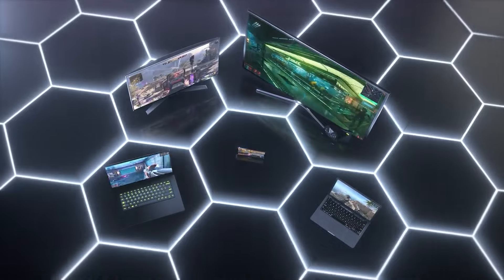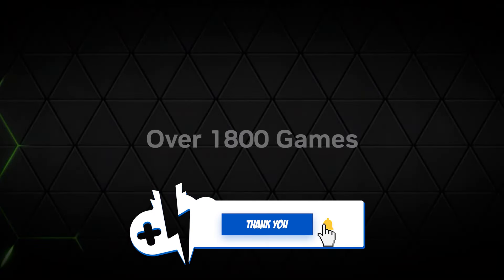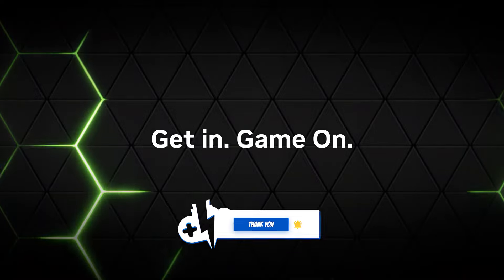If you liked this news overview for GeForce Now, make sure to give us a like. If you're looking to get started with GeForce Now, the link is in the description. Make sure to subscribe at the only place where you can do battle in gaming heaven, Cloud Gaming Battle.